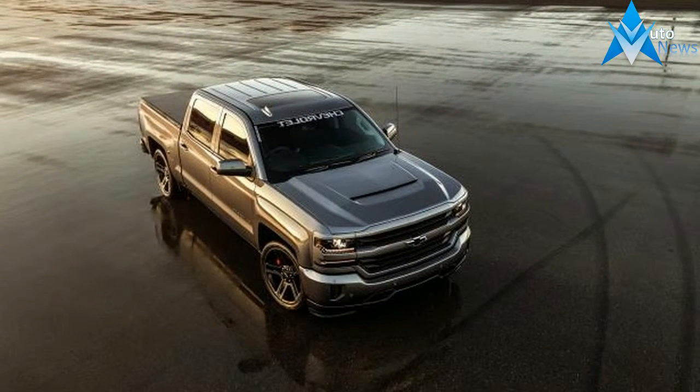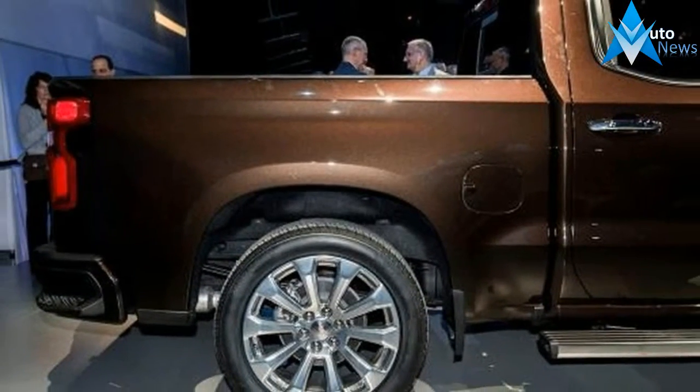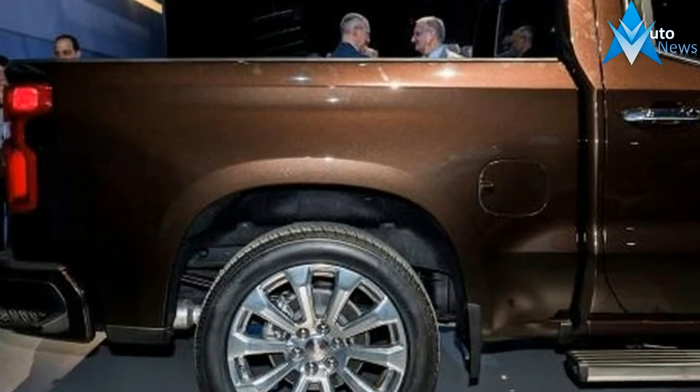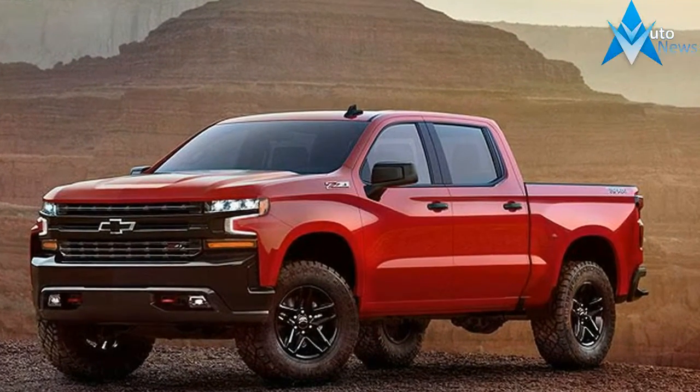Along with the additional stretch-out space, Chevy managed to squeeze in two large storage bins in the rear seat backs, as well as storage space under the rear seat bottoms. No matter the cab configuration, every 2019 Silverado gets a larger bed that offers almost 7 inches of extra floor width.